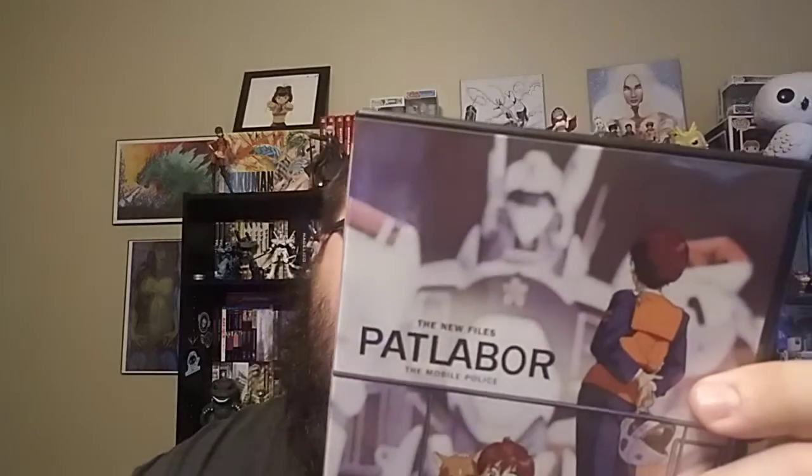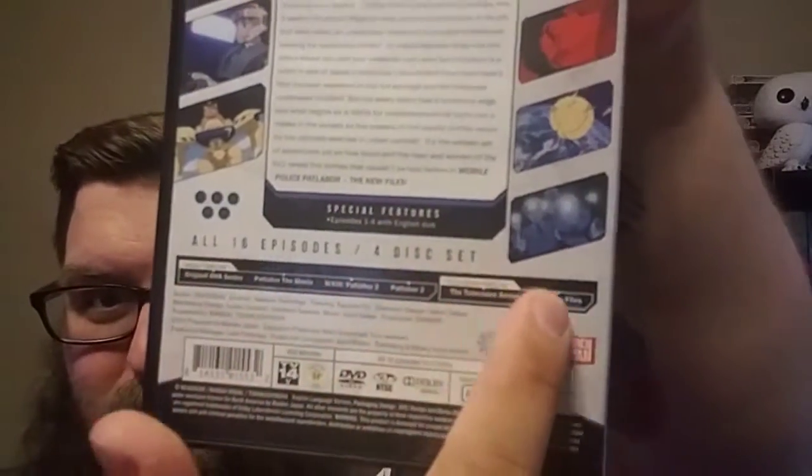Next we have the New Files — Patlabor Mobile Police. This is the sequel series to the Patlabor TV show. It didn't run as long as Patlabor itself. I hear mixed things about it, but I'll give it a shot. It only has 16 episodes, so it's not that long. If you're wondering about the order of Patlabor timeline-wise, you can check it out right here so you don't get mixed up. Anyway, that is my anime haul for this month. I'm Otaku Mike — thank you so much for watching. Comment down below if you've watched or are interested in any of these shows, and if you're new, consider subscribing. Let's talk about some good old anime. Peace out, guys.